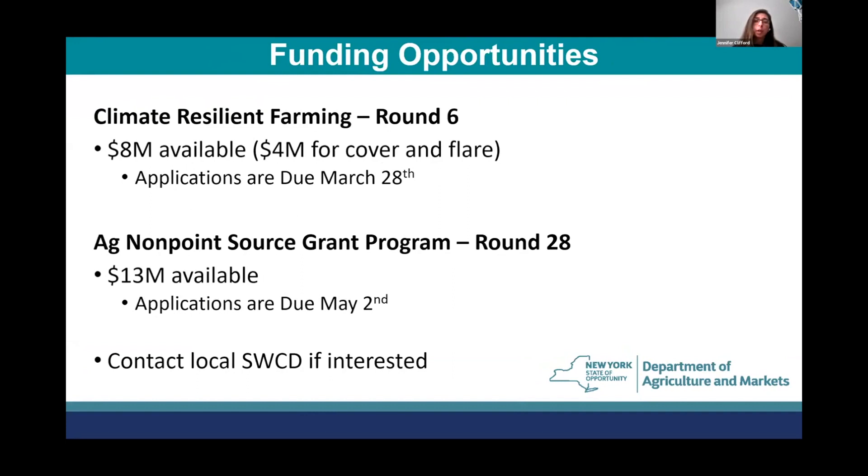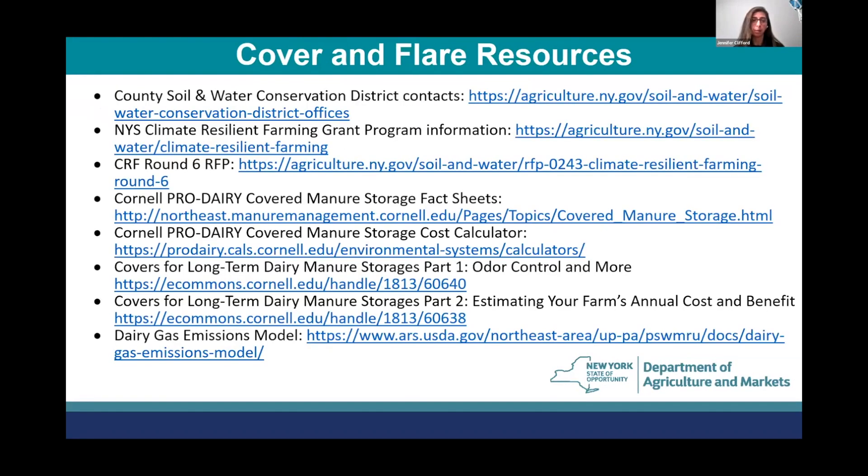To recap, we have two programs. Climate Resilient Farming Round 6 — we just announced the RFPs, so $8 million is available under CRF and those applications are due March 28. For the Ag Non-Point Source grant program, we're in Round 28 with $13 million available and applications due May 2. We work with Soil and Water Conservation Districts on all our grant programs — they're the applicant and apply on behalf of the farmer. Anyone interested should contact their local Soil and Water Conservation District to start planning and developing projects. I will share my presentation with the host so you can follow up after the webinar.